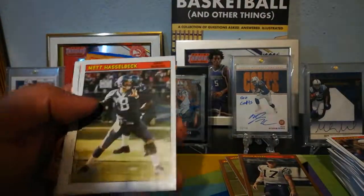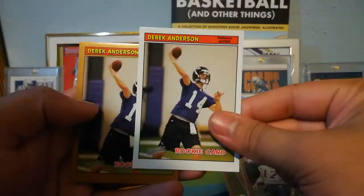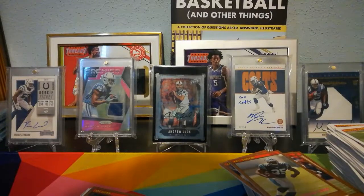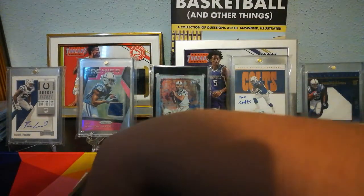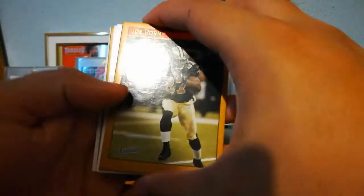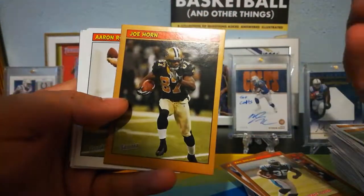More and more gum. Matt Hasselbeck, Luke McCown, Marshall Faulk, Rashied Marshall, Derek Anderson rookie. I'm chewing on this gum — it's really hard actually. Yeah, pretty hard, I don't recommend it, but I'm gonna chew it anyways to get through the rest of the video.